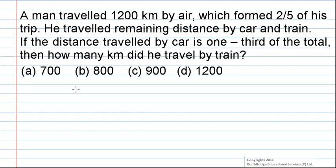The options are 700, 800, 900, or 1200 km. It is given that the man travelled 1200 km by air.